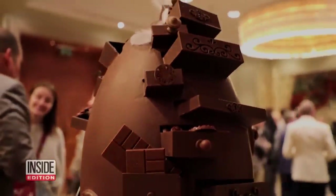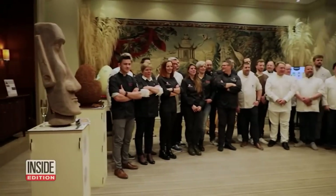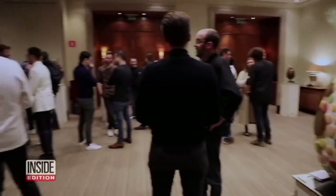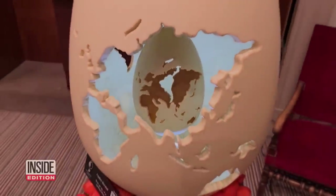Don't expect to see chocolate that looks like this in your Easter basket. 20 chocolate experts spent days creating unique Easter eggs for a one-of-a-kind show in Brussels, Belgium. The delicious wares produced, in effect, an art museum of cocoa creations.